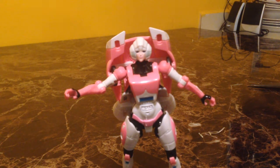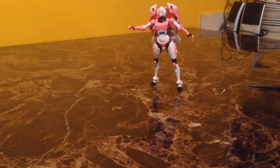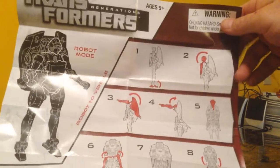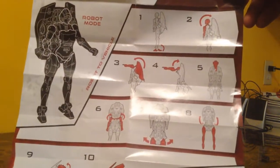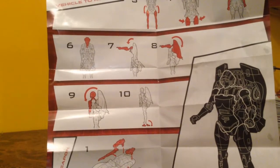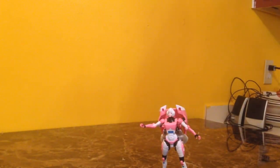She comes packaged with instructions. I'll fan those by the camera for you to take a look at. The instructions tell you how to turn her into her car mode — it's going to be like 10 steps to get to car mode. On the back they show you how to go from the car back to robot mode in 10 steps. Not much to these instructions, so I'll put them off to the side.